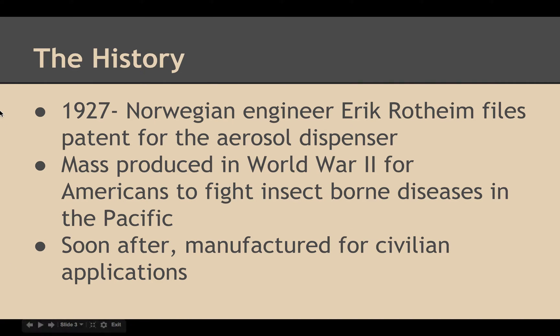In 1927, Norwegian engineer Eric Rothen files a patent for the aerosol dispenser. It was mass-produced in World War II for Americans to fight insect-borne diseases in the Pacific. Soon after, they were manufactured for civilian applications.